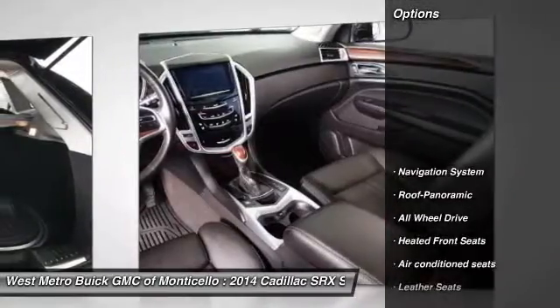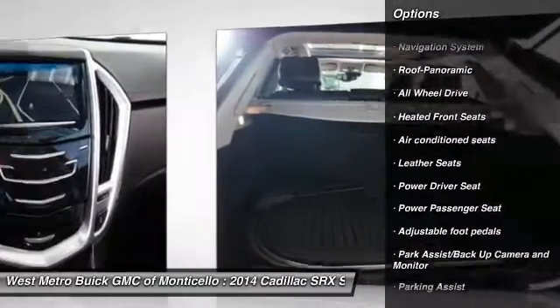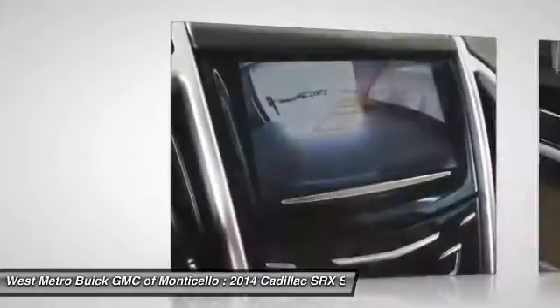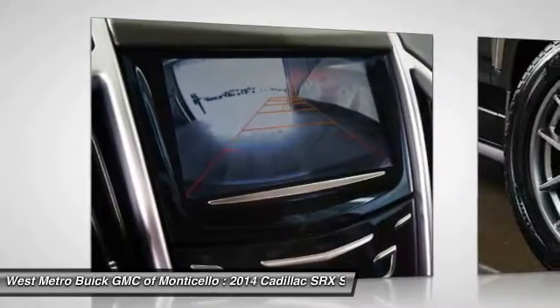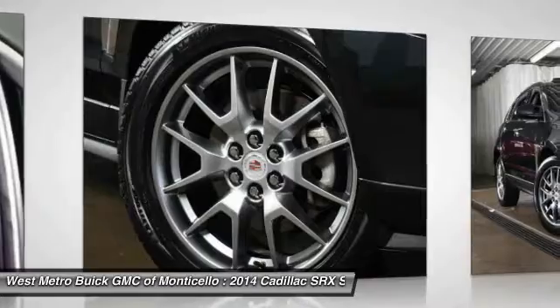Here are some of this vehicle's great options: anti-lock braking system, traction control, navigation system, all-wheel drive, power passenger seat, HomeLink garage door opener, power steering, front air conditioning, cruise control, and rear defrost.